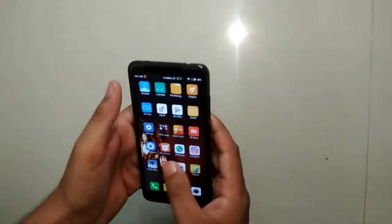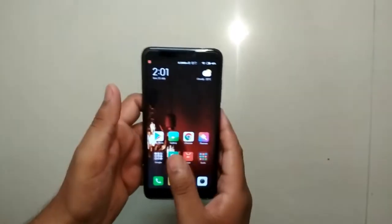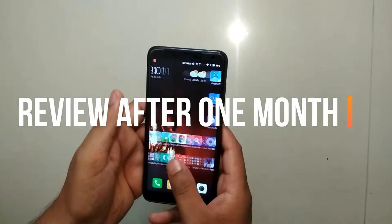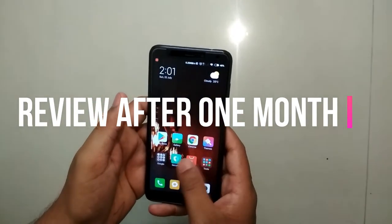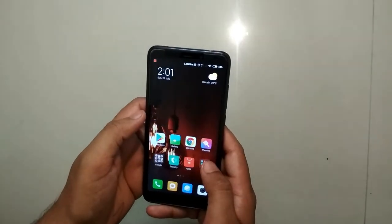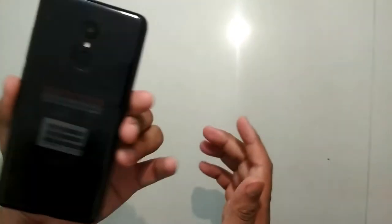The special part of this video is that I am reviewing this phone after one month. I have used this phone for more than one month, so I will be able to give you a genuine review for this budget segment.